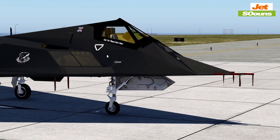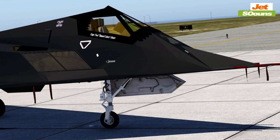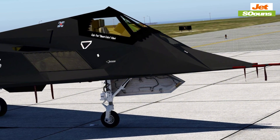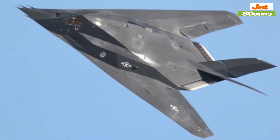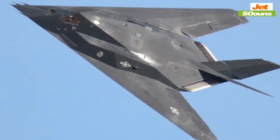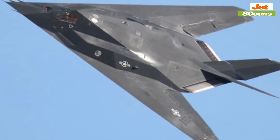The F-117 Nighthawk stands as a monumental achievement in military aviation. It introduced stealth technology and demonstrated how it could be used to change the dynamics of aerial warfare. This pioneering aircraft not only set new standards for stealth and precision, but also influenced the design of future military aircraft, leaving a lasting legacy in the world of aviation. Thank you for watching — be sure to leave your thoughts in the comments below.